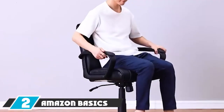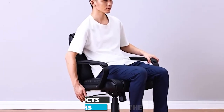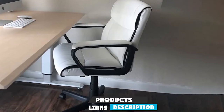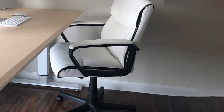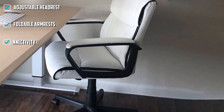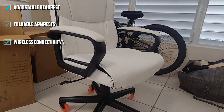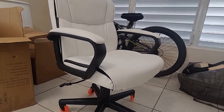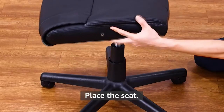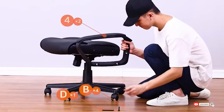At number two, we have the Amazon Basics Ergonomic Office Desk Chair — a budget-friendly option that gets the job done for a reasonable price. It features four inches of adjustable height, padded armrests, and a mechanism to control the tilt tension. It includes smooth full leather fabric over a cushy seat and seat back. It's easy to assemble, comfortable to sit on, and won't break the budget, making it a smart choice for occasional use at home or in a guest office.